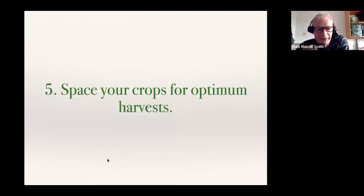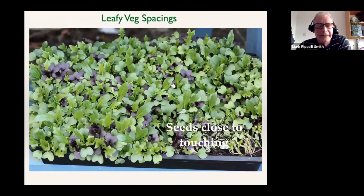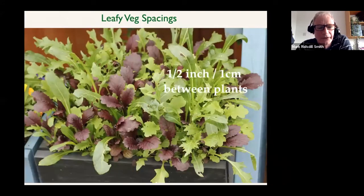The next thing is to space your crops and give them enough space. The general rule is the more space a plant has, the bigger it will grow. If you sow plants really close together you'll get a very quick harvest of delicious small leaves, but you won't be able to pick for very long. Sowing mixed mustards about one centimetre apart means the plants grow bigger, develop their proper leaf shape, and you can probably pick for two or three weeks.